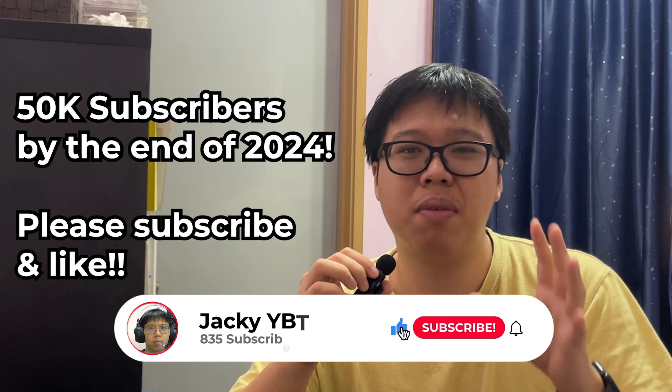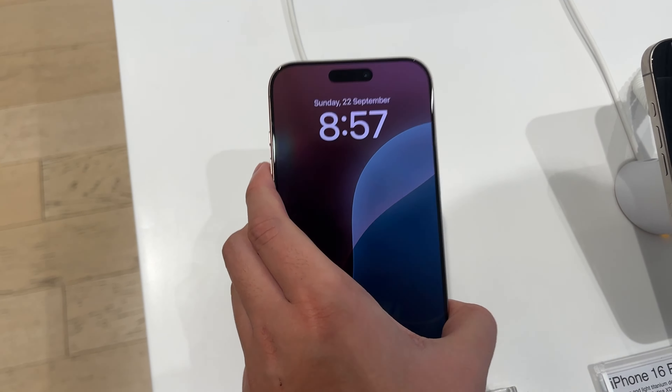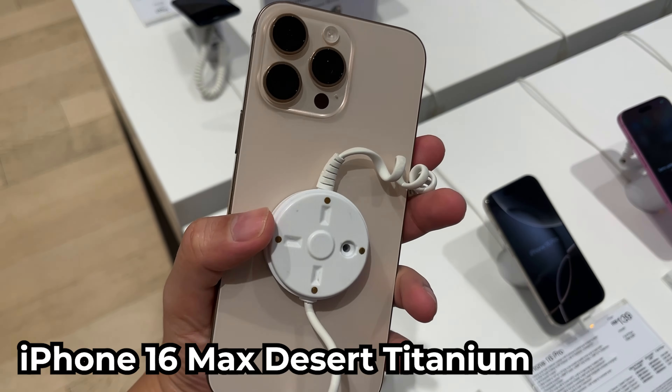Hey, what's up everyone, I'm Jackie — YBT Tech, OA Tech, everything. Welcome back to the channel, and welcome if you're new here. Thanks for subscribing; if you haven't, please subscribe as we want to achieve 50k subscribers by the end of 2024. Two days ago I went to my local Apple third-party seller store to check out the latest iPhone 16 lineups — pro and non-pro — to showcase all the brand new colors they launched this year. Let me know which color is your favorite!